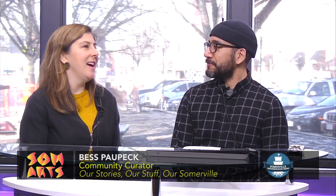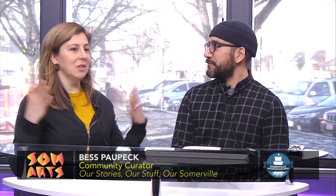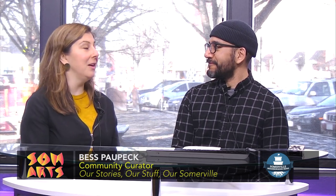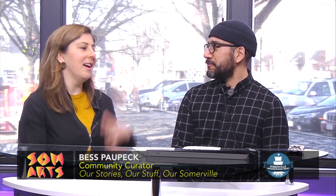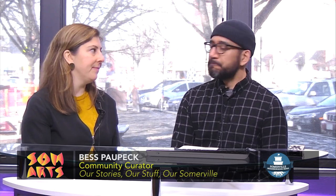Barbara Mangum, who is on the Somerville Museum board and is a conservator, and some other local historians will be on hand to look at your stuff and tell you about it. It won't be based on monetary value the way the television show is — it's much more about the stories behind the objects: what does this look like, where did you get this, let's talk about it. And if people are interested in straight-up appraisals, we have a few Somerville-located independent appraisal companies we can refer them to.